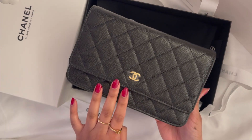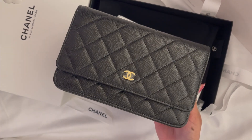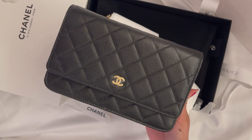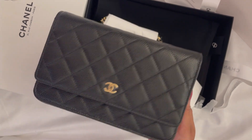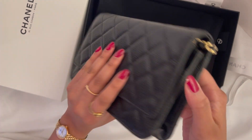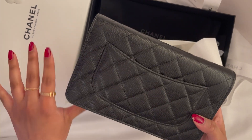I do have a wallet on chain in lambskin with the same gold hardware, but I prefer caviar in terms of durability. In terms of looks I like lambskin, but honestly I like both. I'm so happy I got to add a caviar wallet on chain straight from Paris. This is the back with the Mona Lisa pocket and it feels very nice and smooth.